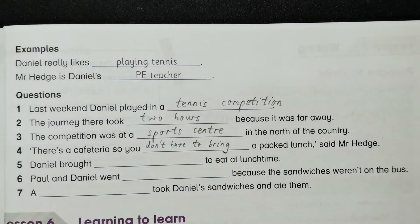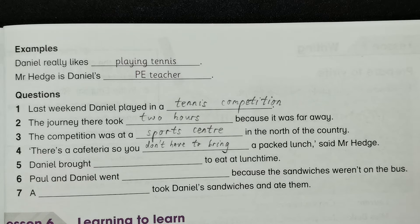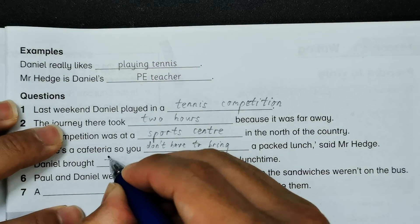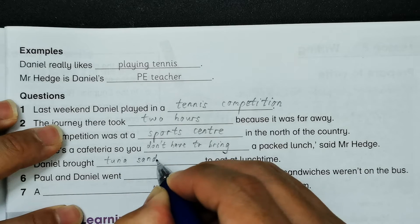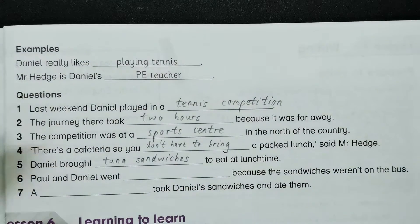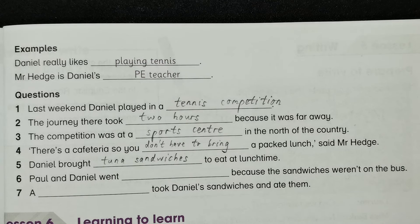Said Mr. H. Number five: Daniel brought tuna sandwiches as a packed lunch to eat at lunchtime. Number six: Paul and Daniel went to the cafeteria.